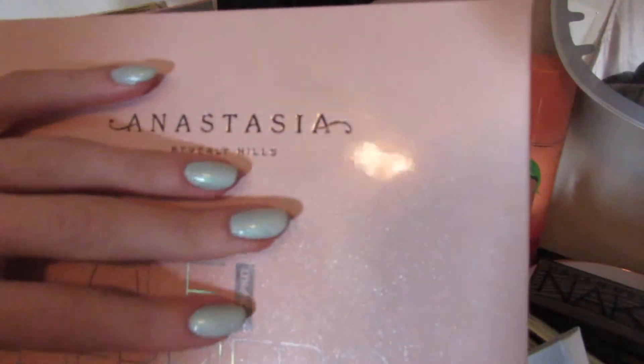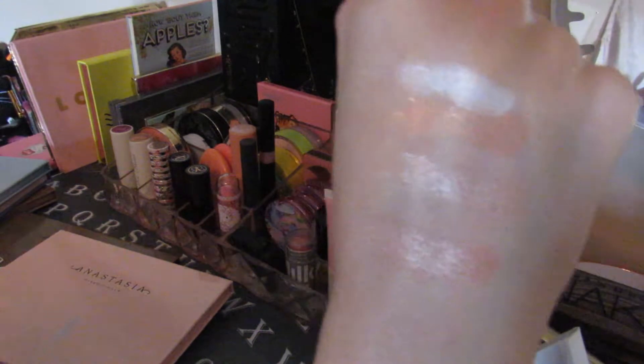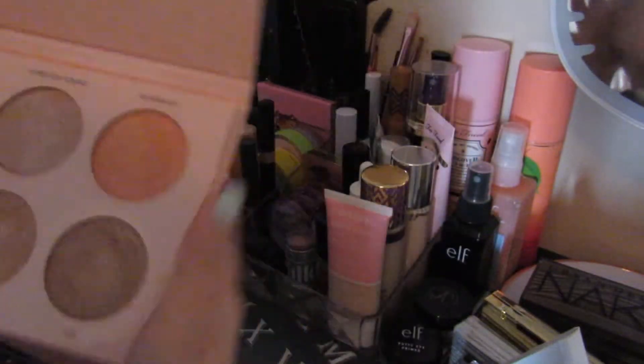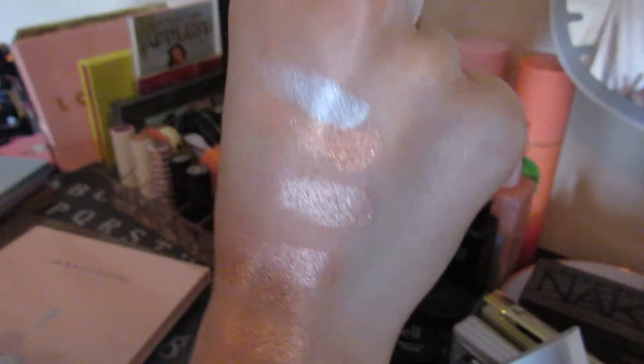I have the Nicole Guerrero palette. I bought this when it first launched, so this is not the relaunch that just came out — this is the original Nicole Guerrero. I don't know if the formula is still the same; I've heard mixed things about them changing the formulation. This is my second most glittery Anastasia palette, although not every single shade has glitter in it. Daydream, this orange one, is the epitome of fall — and I stand by what I said in that fall favorites video. The last two are a little too dark for me but I like to mix them so I can actually use those shades. Gorgeous palette.